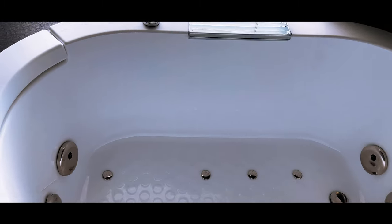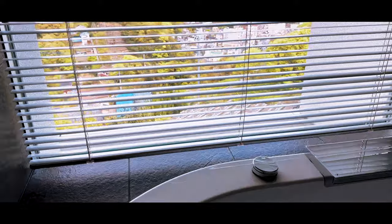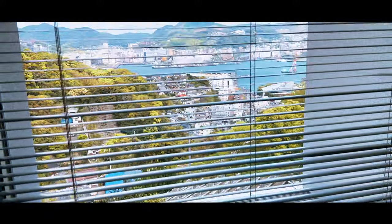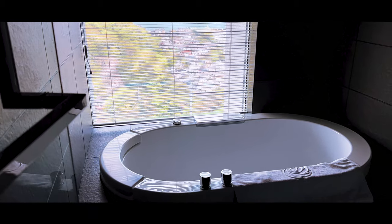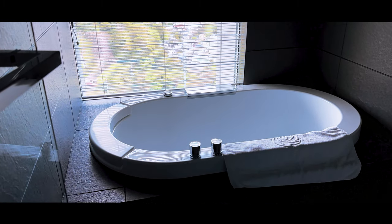Really deep bath. And this is the view from the bath. I mean, that's okay, isn't it? That's okay.